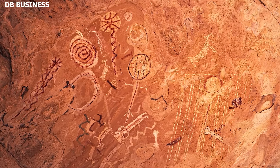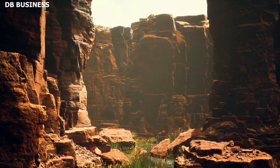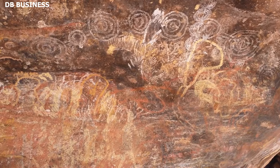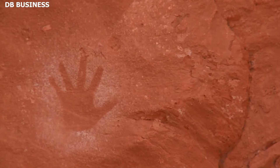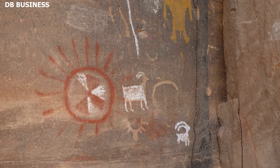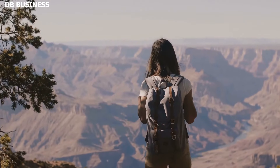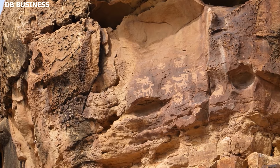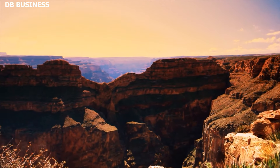The discovery of these symbols reinforces the idea that the Grand Canyon was more than just a natural wonder to ancient peoples — it was a place of cultural and spiritual significance. The very act of carving symbols into rock indicates a deliberate intent to communicate, whether to fellow humans or to the cosmos. These symbols also serve as a poignant reminder of the deep-rooted connection between indigenous peoples and the land, inviting modern viewers to reflect on the traditions and wisdom of civilizations long past.